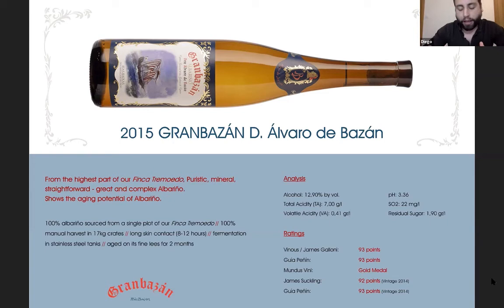Global warming is changing the picture. Fifteen years ago, harvest in Rías Baixas was in October; now it starts in the second week of September. Alcohol levels are moving from around 12% to 13.5% and above. The 2015 vintage gave extremely healthy, slightly warm-ripened grapes with 13% alcohol and a lot of acidity, which is very present in the wine. For me, this is a very good moment to taste it, and it opens the whole discussion about Albariño's aging potential.